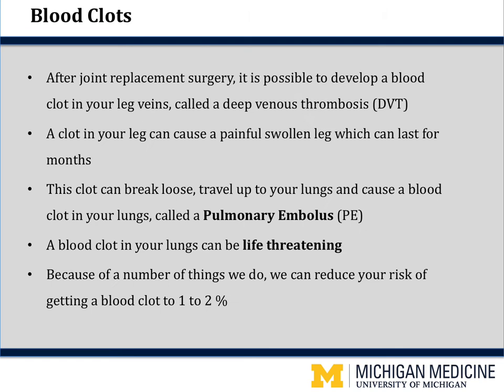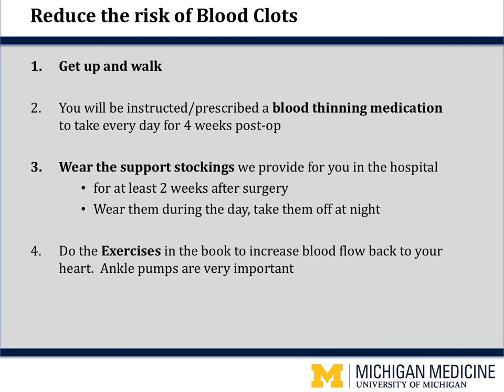Let's talk about some risks specific to a joint replacement. After surgery, it is possible to develop a blood clot in your legs called a DVT — deep venous thrombosis. A clot in your legs can cause a painful, swollen leg which can last for months. This clot could break loose and travel up to your lungs, causing a pulmonary embolus, which can be life-threatening. Because of a number of things we do, we can reduce your risk of getting a blood clot to only one to two percent. To reduce the risk: number one, we will get you up and moving right away — most patients are walking the day of surgery, which is the number one most effective tool in preventing blood clots.